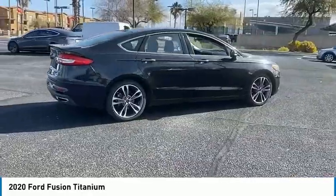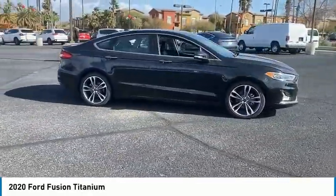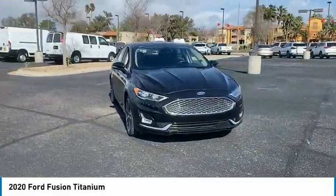Rain-sensing wipers, tire pressure monitor, turbocharged, blind spot monitor, all-wheel drive, heated mirrors, aluminum wheels, rear spoiler, remote engine start, brake assist.